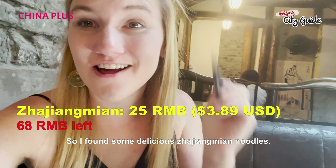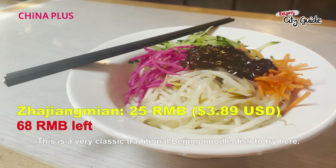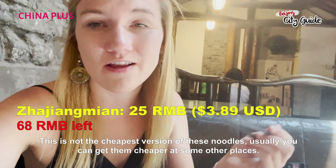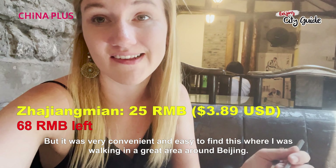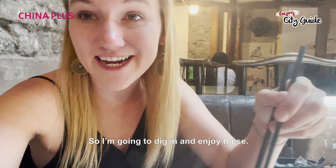I found some delicious jia jia mian noodles. This is a very classic traditional Beijing noodle dish to try here. This is not the cheapest version I've found — you can get them a little bit cheaper at some other places — but it was very convenient and easy to find where I was walking. I'm going to dig in and enjoy these.